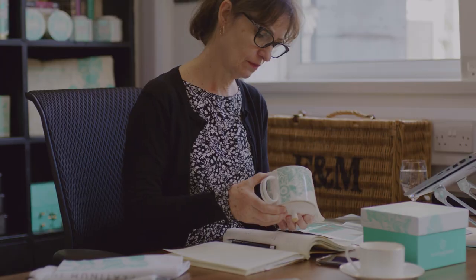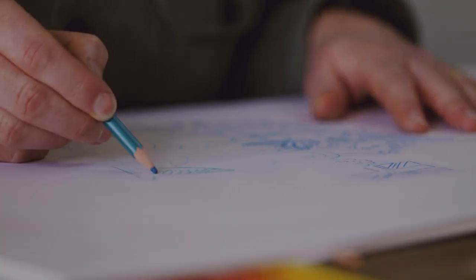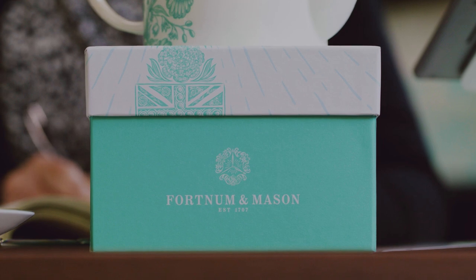What's very important in any Fortnum's design is storytelling, and it was very special for the Platinum Jubilee design. My name is Yvonne Isherwood, and I am the product and packaging design manager at Fortnum & Mason.